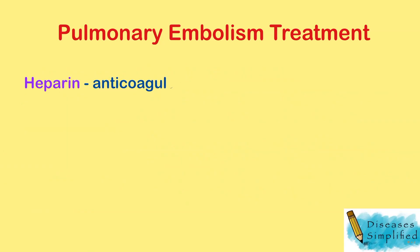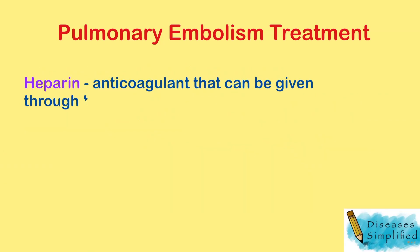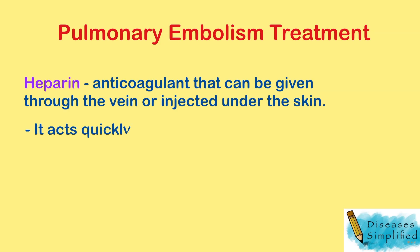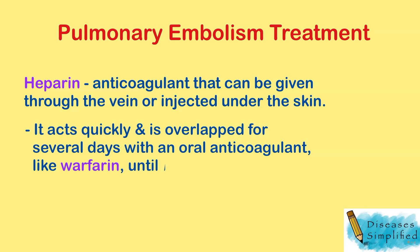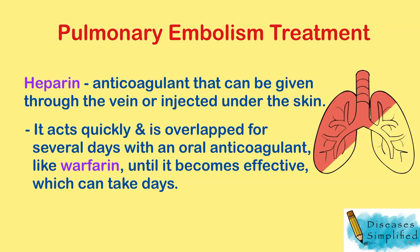Heparin is a frequently used anticoagulant that can be given through the vein or injected under the skin. It acts quickly and is often overlapped for several days with an oral anticoagulant like warfarin until it becomes effective, which can take days.